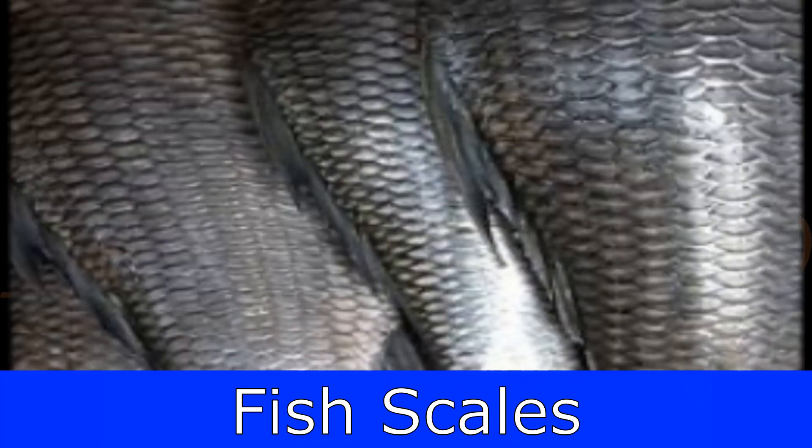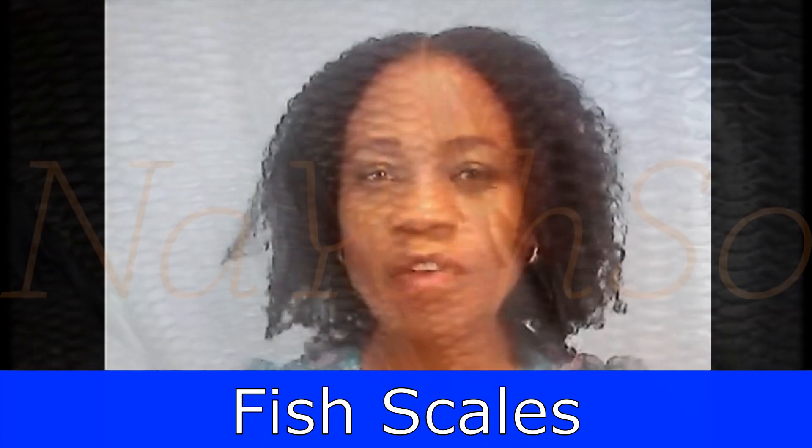Today we are going to talk about one of the side hustles which I'd never even thought about — fish scales. Every time you clean a fish and throw away the scales, we are throwing away money, and we don't throw away money because it's hard to come by.